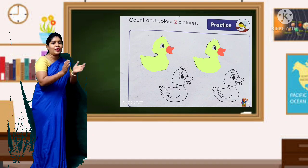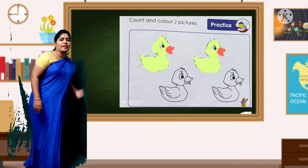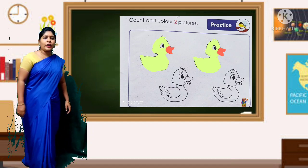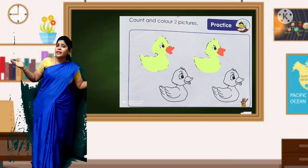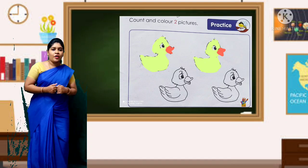Very good! Clap hands. Super, well done children. Here we have learned number 2. We have learned number 2. Yes, okay.